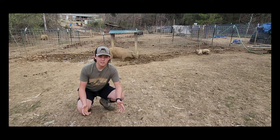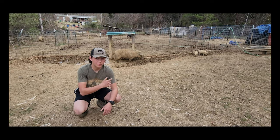What's going on guys, and welcome back to the homestead. Today we're going to talk about our Mangalitza pigs.